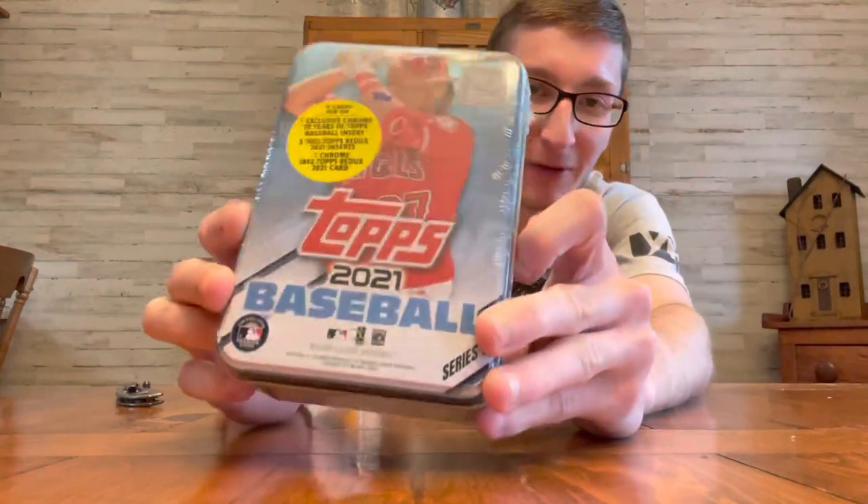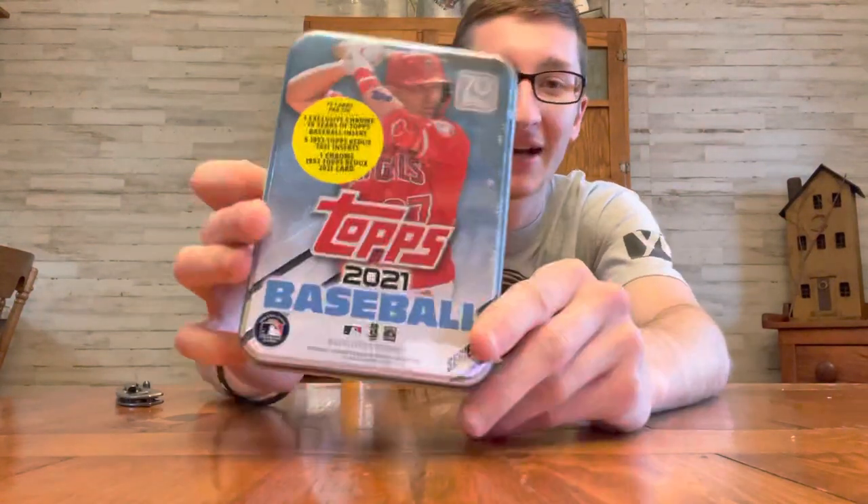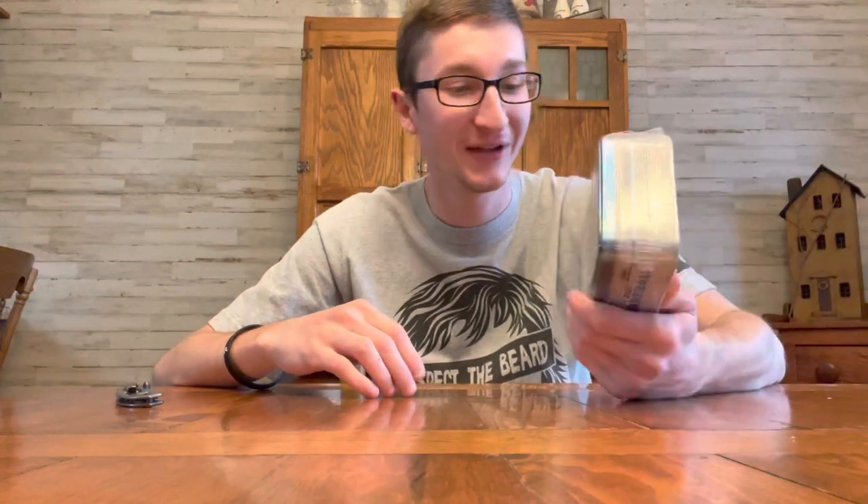Hey guys, it's Ethan Zollis, Carvers, and more back today with a brand new baseball card opening video. Today we have a special one of the tins from 2021 Topps Series 1. It's got Trout on the front. Now last year, every tin I opened with Trout on it was loaded. I don't know if they did it again this year like that, but we're going to try it out.